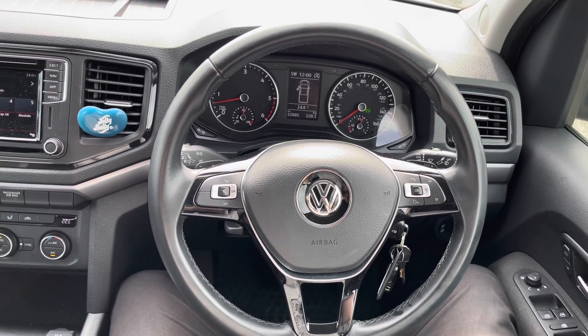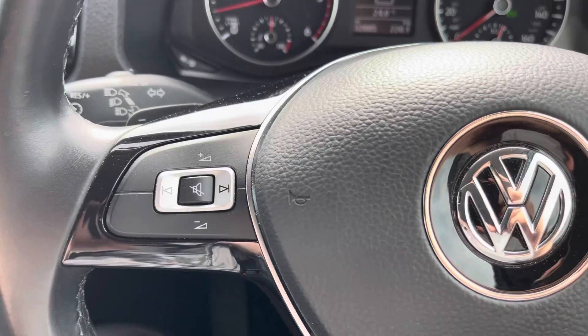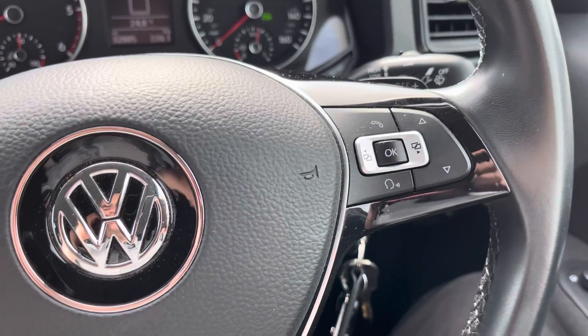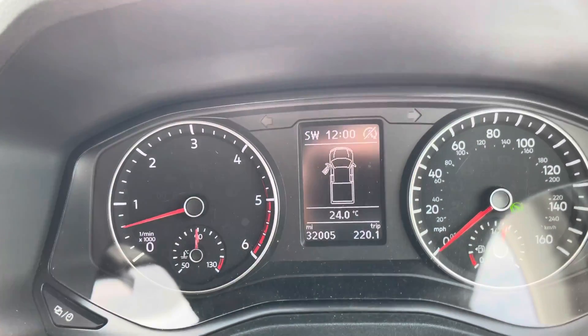This vehicle also comes with a three-spoke leather multifunction steering wheel, which allows you to control your media system and what information you'd like on your dashboard.